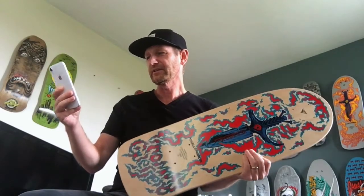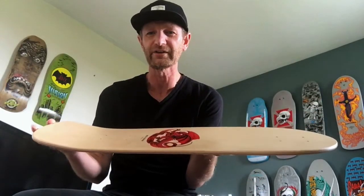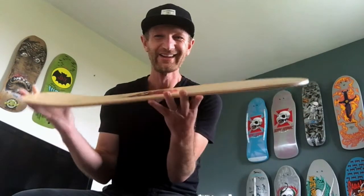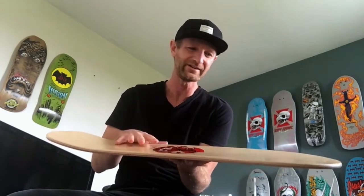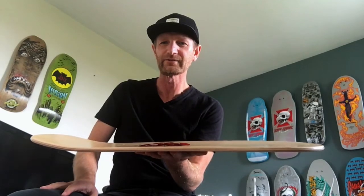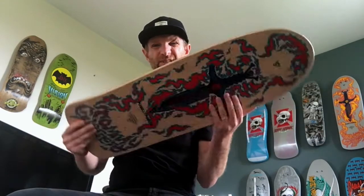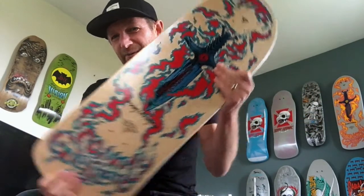The interesting thing about the Guerrero is that he was brought onto the team as the first real street skater. And there's next to no concave on this deck — in the eighties there wasn't a lot of concave. I think this deck is even flatter than the Lance Mountain. So he came onto the team with one of the flattest concaves as a street rider. Such a rad deck.